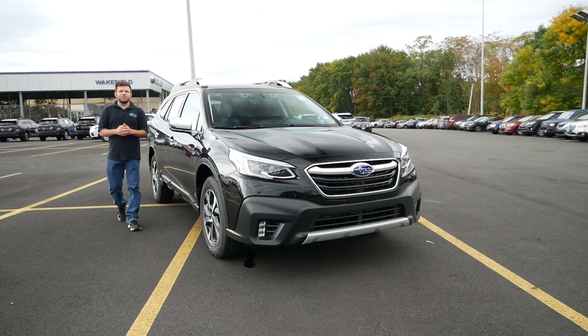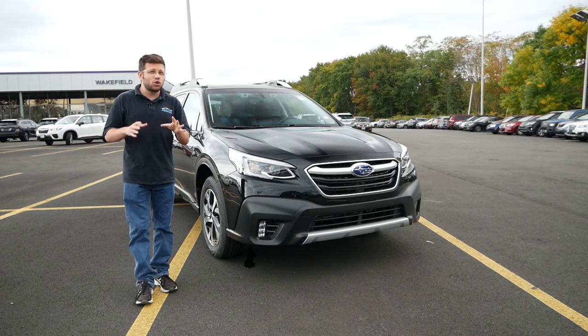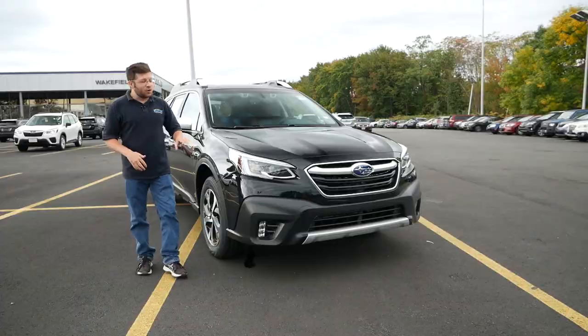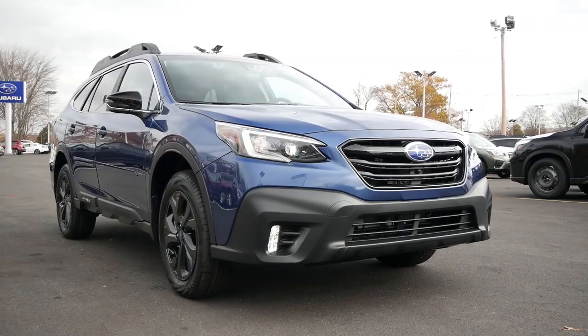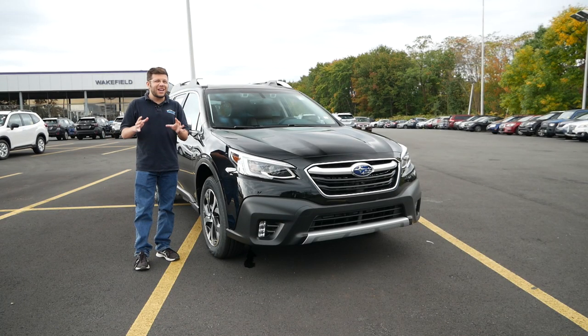Hey everyone and welcome to Boston Auto Blog. Over the last six to seven months we have filmed quite a lot of Subarus on the channel, including the Outback. We have compared this vehicle to the Forester, done proper reviews of the Onyx Edition and the Limited, and this time around we're going to take a look at the 2021 Touring XT.